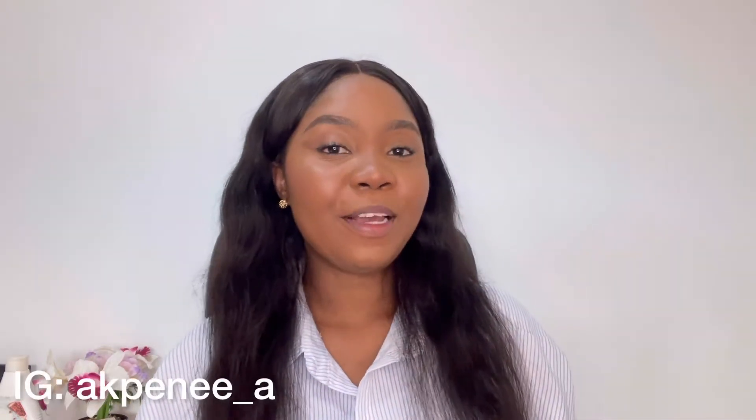Hey guys, welcome to my YouTube channel. My name is Sakpene. If you're new here, you're welcome, and if you're returning, you're also welcome. Hit the subscribe button and click on the notification button so anytime I post my videos you'll be among the first to view them.